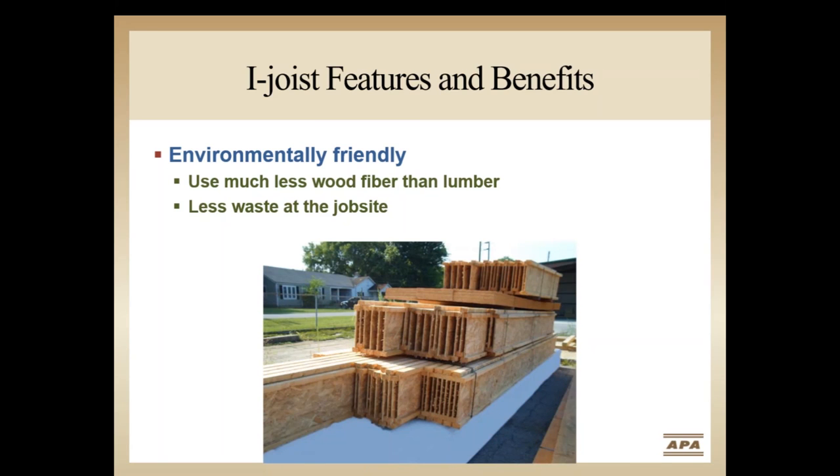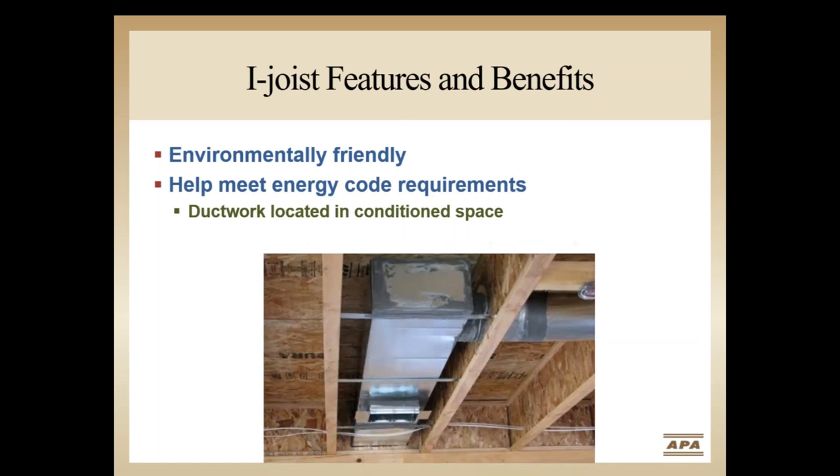Long lengths and pre-cut framing packages result in less waste, impacting the amount of material going to landfills and potentially reducing disposal costs. With today's rapidly increasing energy code requirements, it is more important than ever for duct work to be in the conditioned space of the building. With properly designed duct work running in the floor system, there's less wasted energy and added confidence in meeting the latest energy code requirements. These are just some of the benefits of i-joists that help offset the higher costs of a premium floor product relative to dimension lumber joists.